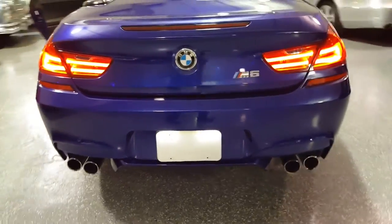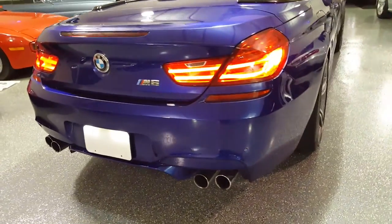While I have it running, you can get an idea of what it sounds like from the rear.